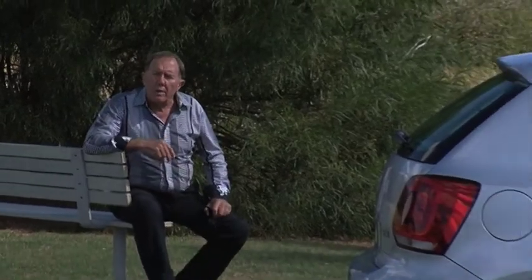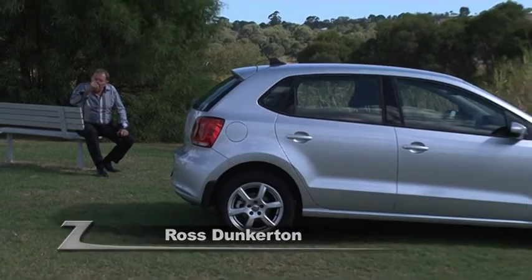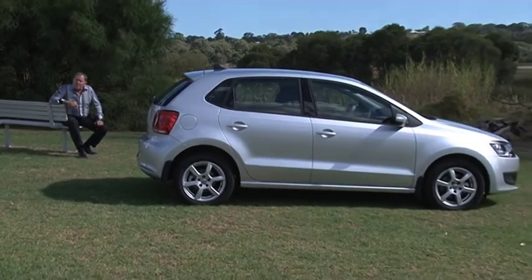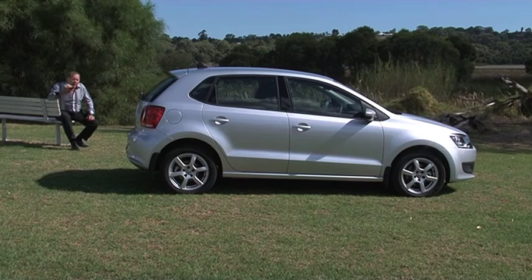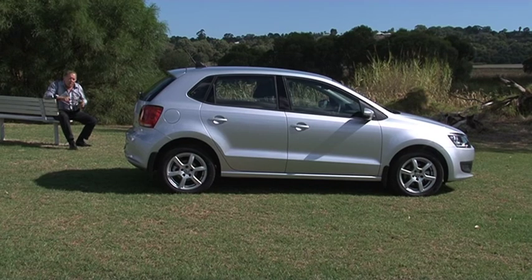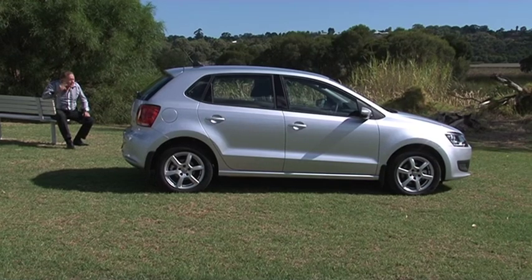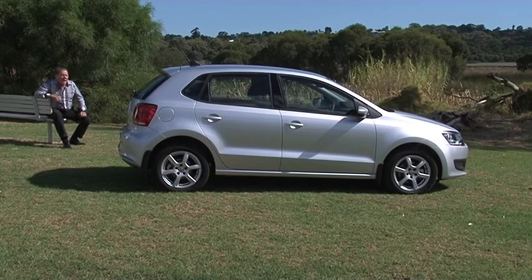Coming up on Zoom TV, thanks to Wangara Volkswagen, Ross goes in the all-new Polo. The Volkswagen Polo has made its mark as one of the best compact cars in the world. In fact, this — the sixth generation Polo — was voted World Car of the Year. Thanks to Wangara Volkswagen, we're going to be taking a look at the five-door 77 TSI. It's going to be interesting to see how good this car really is.